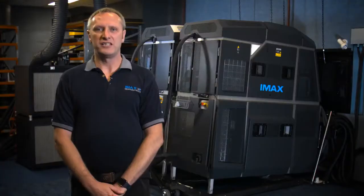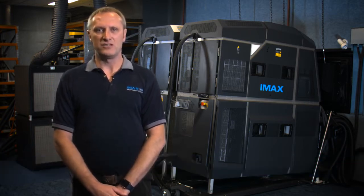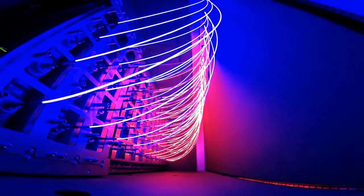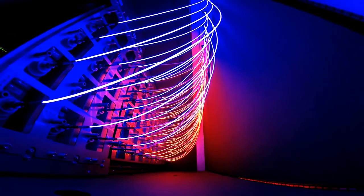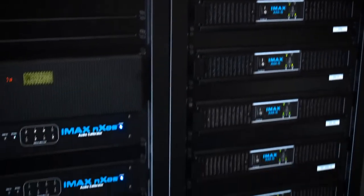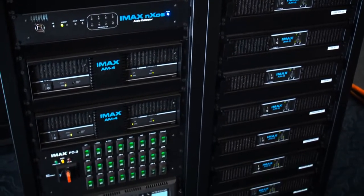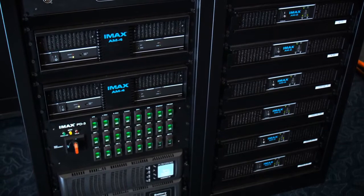The new IMAX laser projection system consists of two 4K digital projectors built from the ground up around an IMAX proprietary laser light engine. As the name suggests, the system uses a series of high-powered lasers as a light source rather than traditional Xenon lamps. The power of the lasers allows the new system to completely fill the screen, projecting an image 32 metres wide and up to 23 metres in height. A new 12-channel audio rack was also installed to run the additional speakers added earlier this year, and both this and the laser projection system auto-calibrate every day to ensure an unrivalled movie experience.